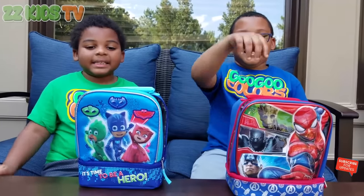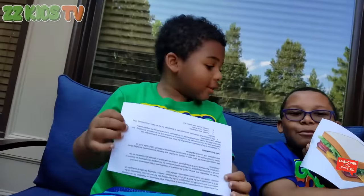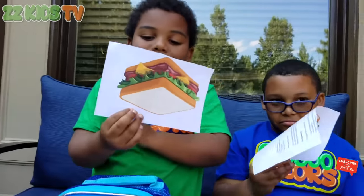What is the second lunch that Mom and Daddy are going to make? It's a sandwich! Sandwich! I love sandwiches, dude.